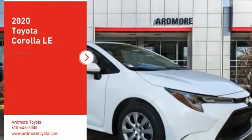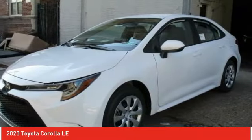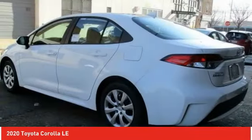We are pleased to show you the 2020 Corolla. The Corolla is still a great option for those who want dependability, comfort, and value. Here are some of this vehicle's great options.